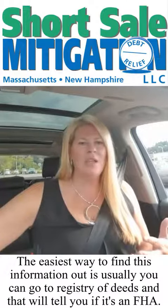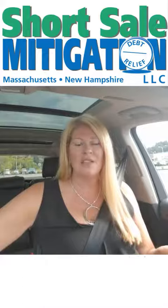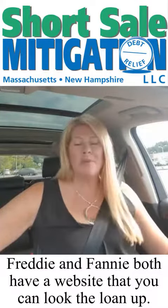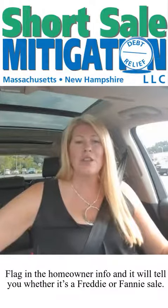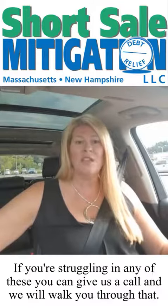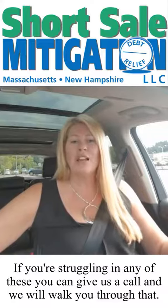The easiest way to find this information out is to go to the Registry of Deeds — that'll tell you if it's an FHA. Freddie and Fannie both have a website where you can look the loan up, plug in the homeowner info, and it'll tell you if it's a Freddie or Fannie sale. And if you're struggling with any of this, give us a call at 978-384-0032 and we can walk you through that.